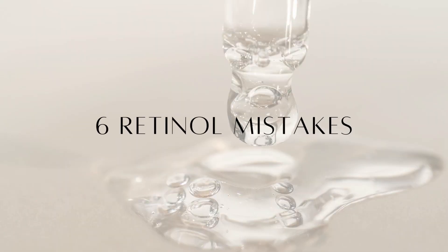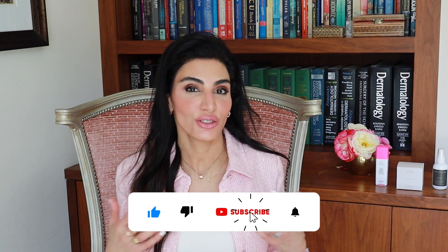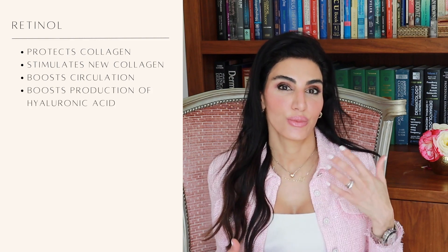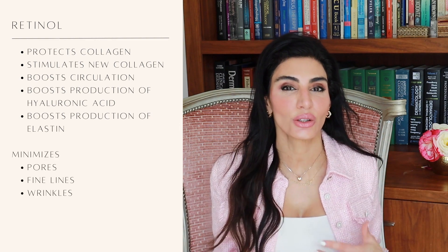Today I want to talk about six retinol mistakes that I commonly see my patients make. If you're trying to start on a retinol or struggling to use one, there is nothing scientifically proven to be as effective as retinoids when it comes to anti-aging. There are so many benefits: it helps protect and stimulate new collagen, boosts circulation, hyaluronic acid, and elastin in our skin, and helps with pores, fine lines, wrinkles, and hyperpigmentation.